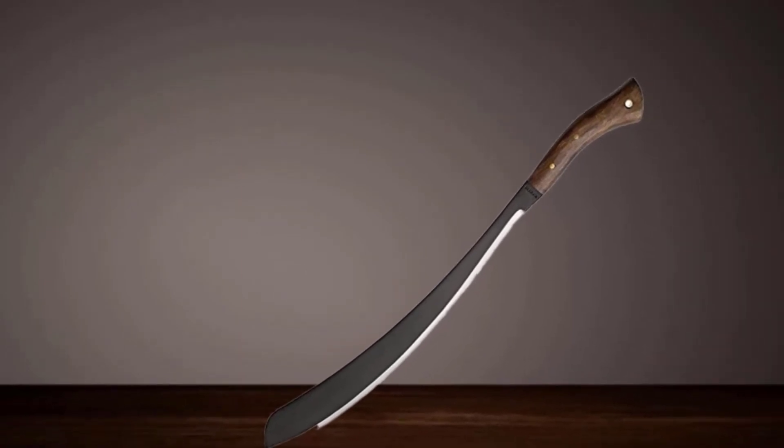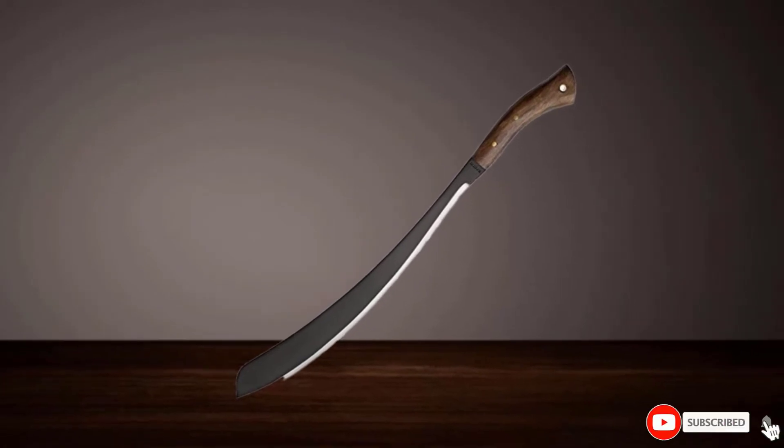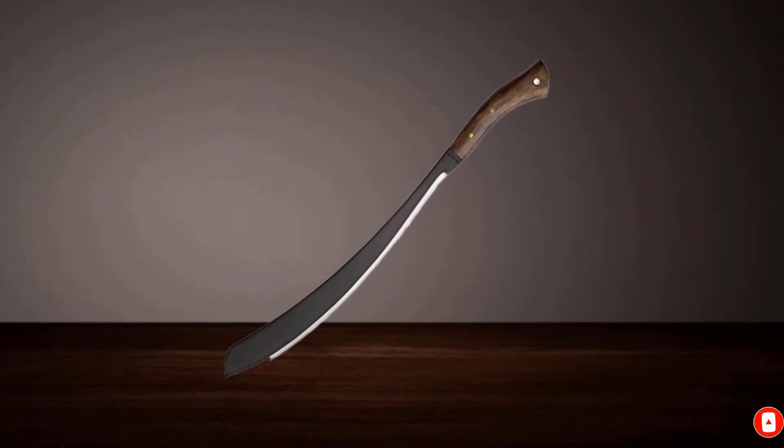The hardwood handle is ergonomically designed for control and comfort and has a hole for a lanyard. A black leather belt sheath protects the blade when not in use. Although the blade is slightly thinner than some, the Condor Pairing holds its own when cutting through thick brush.